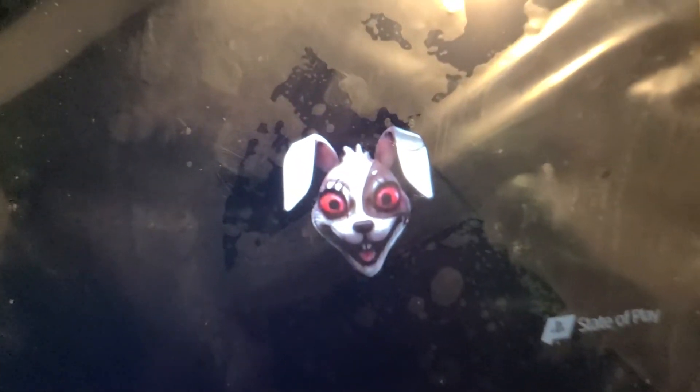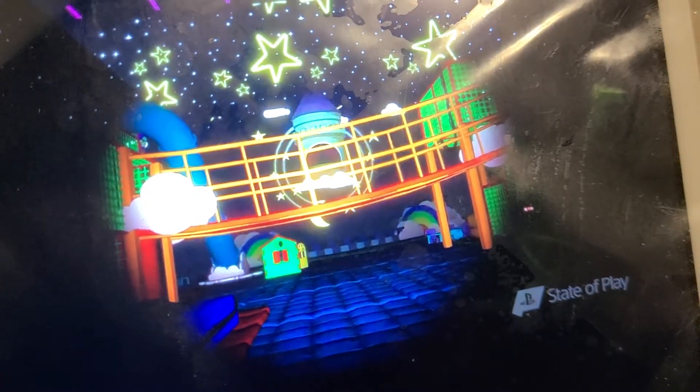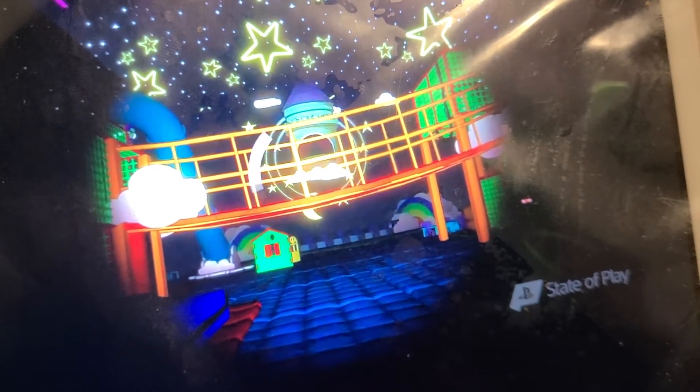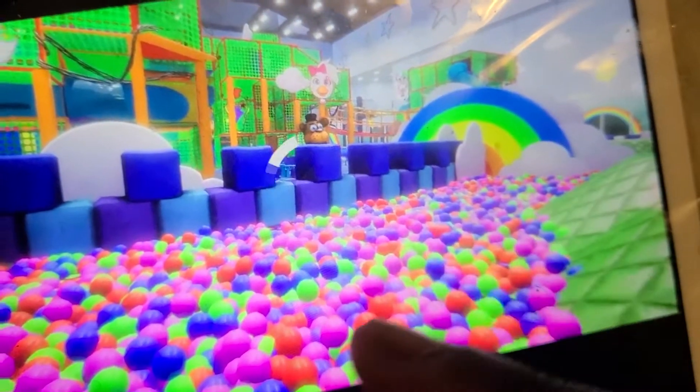Five Nights at Freddy's Security Breach trailer starts off with a wacky dog. We see some red sand, the studio looking dark, then some sparkles. They have like some kind of Toy Story touch, as you can see with the balls and stuff like that.